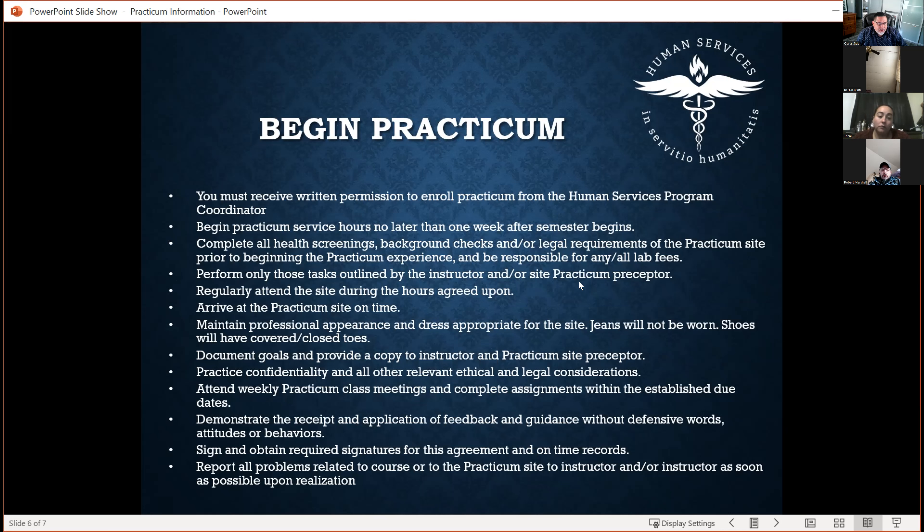Once you've agreed on your hours at the site, stick to that schedule. Don't change it up or call out. They're doing you a favor by providing training, resources, and time out of their day to help develop you as a professional. You have a mutual obligation — respect that agreement and maintain a professional attitude.